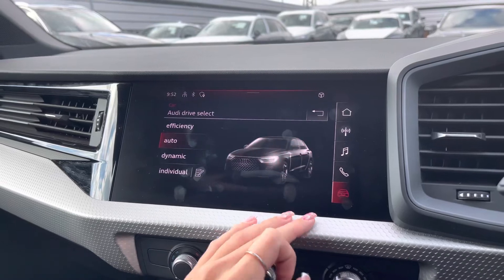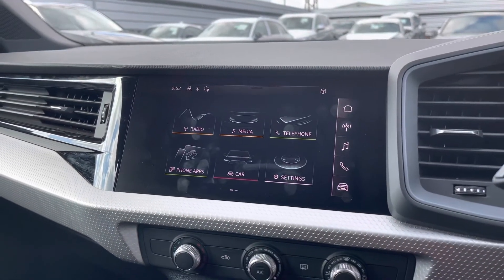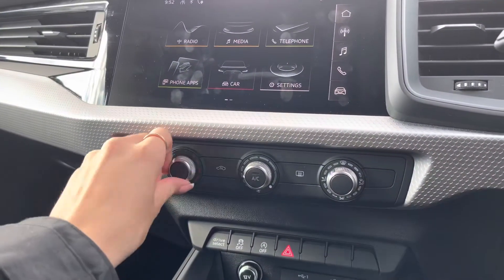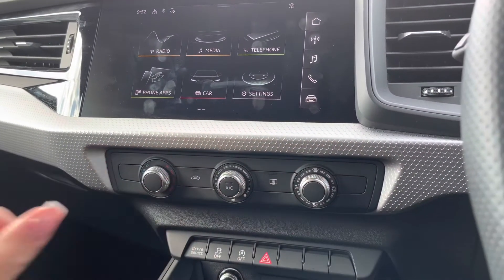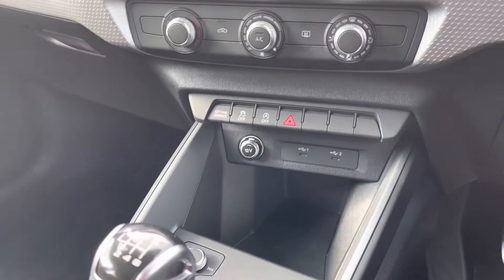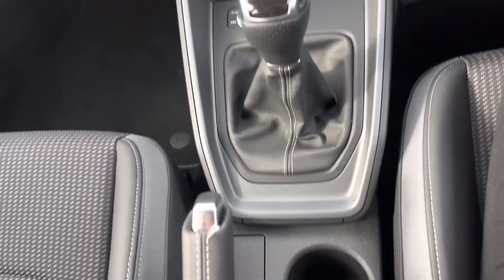Here you can see Audi drive select, where you can change the drive mode of your vehicle. Moving down, we have the manual air conditioning controlled by three separate dials, some shortcut buttons, two USB-C connection points, the manual gear stick, and two cup holders.